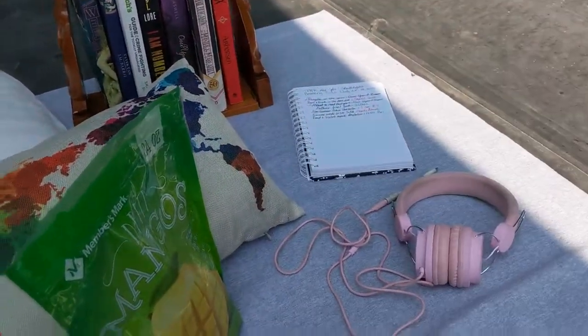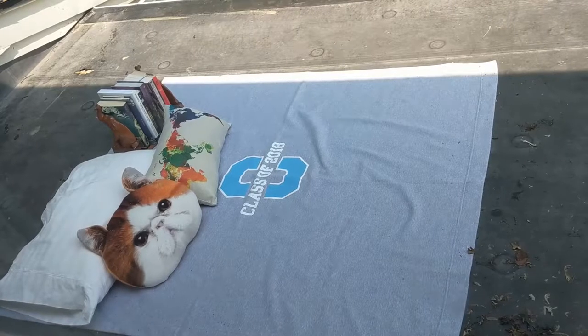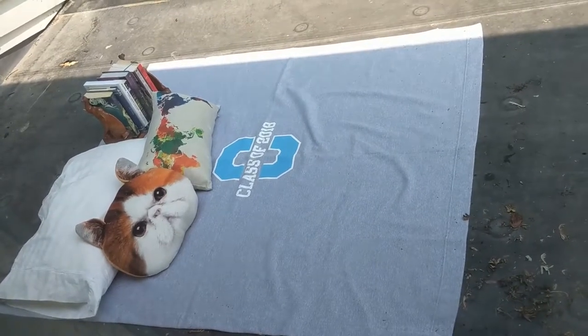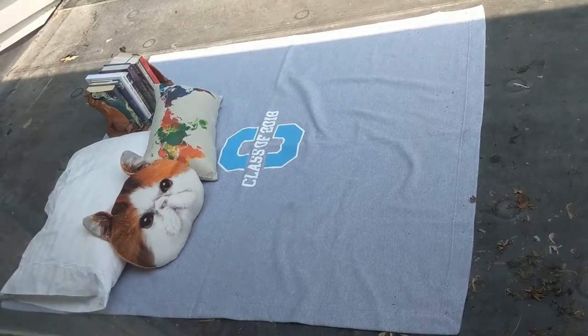So this is my little reading nook. It's not exactly the cutest but it is comfy. I hope you enjoyed looking at my little reading nook and hopefully maybe it even gives you some inspiration for yours. I would love to see pictures of your reading nooks and maybe I can get inspiration from yours.